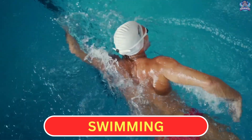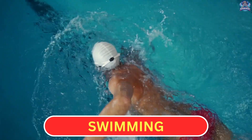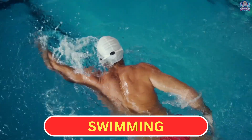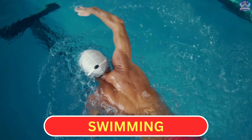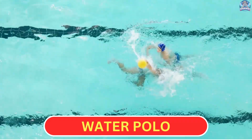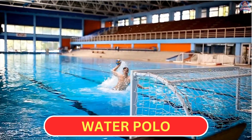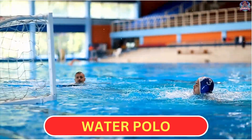Swimming. In swimming, athletes race each other in a pool, using different strokes like freestyle, backstroke, breaststroke, and butterfly. Water Polo. In water polo, two teams compete in a pool, trying to score goals by throwing a ball into the opposing team's net.